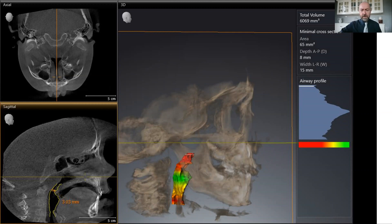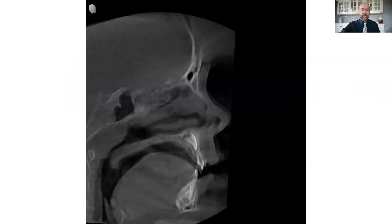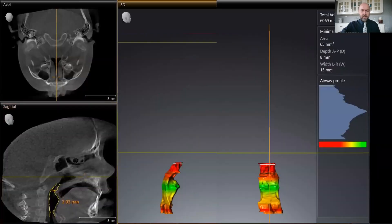He's very restricted and showing some signs of sleep disordered breathing issues. As the upper jaw narrows in, the lower jaw shifts to the side but also shifts back, and that's where a lot of that restriction is coming from. If we look without the bones in the way, we can see from the side and from the front just how restricted that airway is.